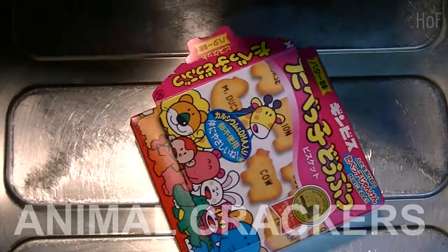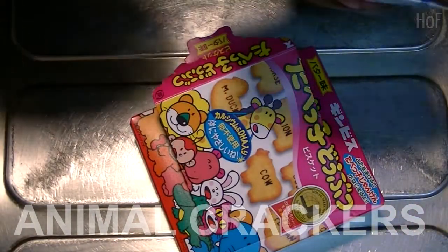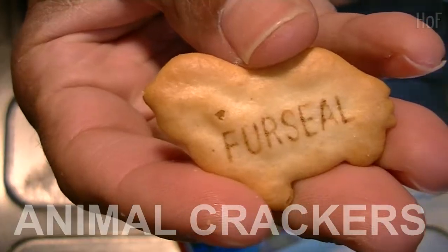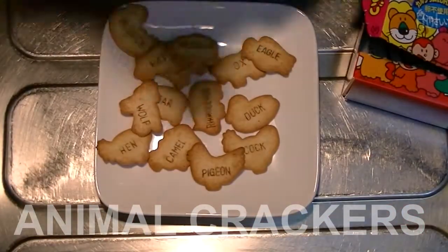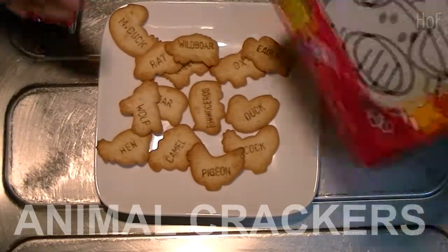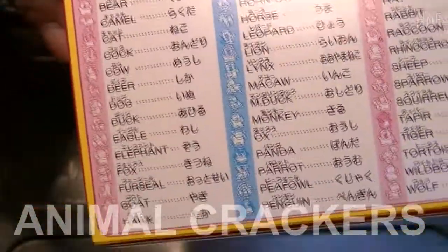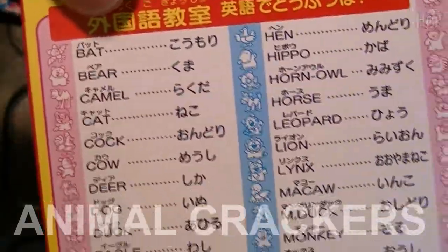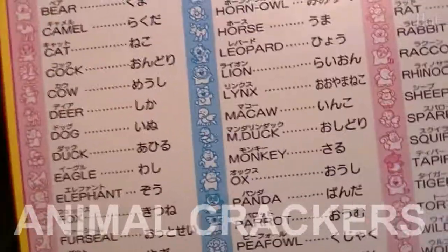Hen. Pea fowl. Fur seal. And so on and so on — it's too many to talk about. However, on the back of this it has a list of many of the crackers.